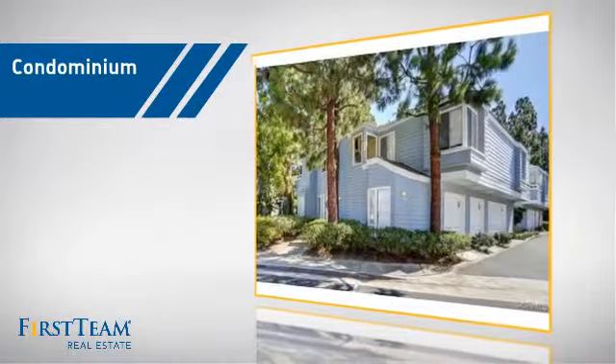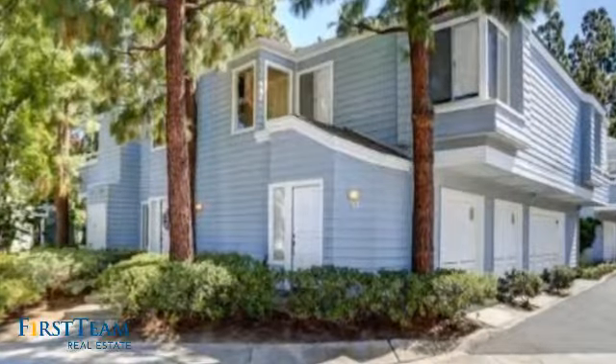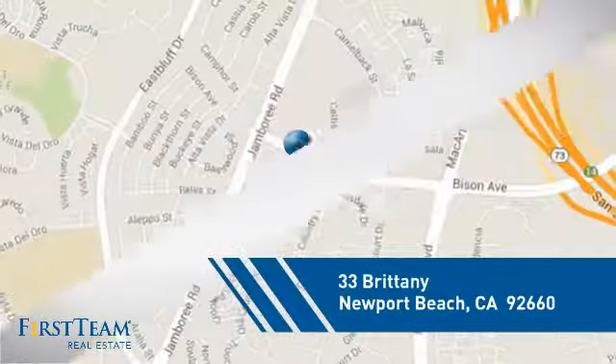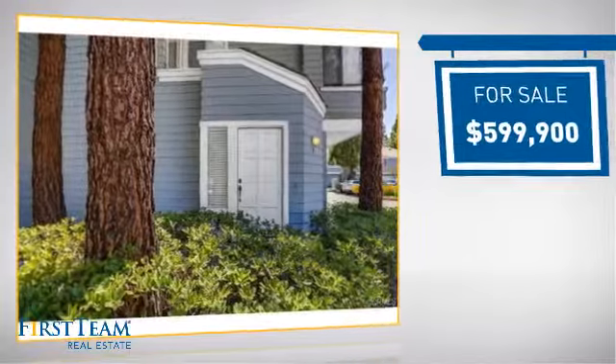This condominium is a great choice for those who want the privacy and easy maintenance of condo living, and it's located in this area. Currently listed at just under $600,000.